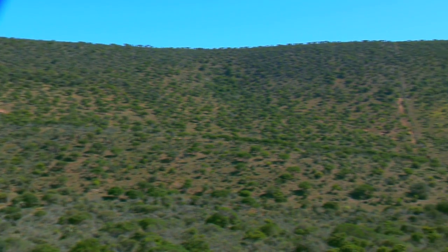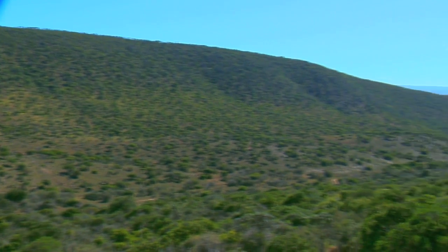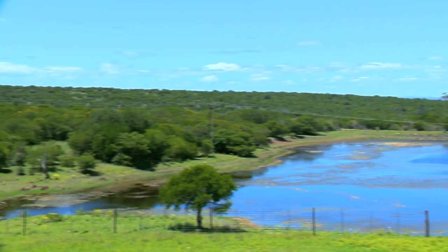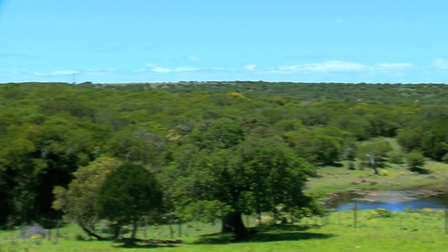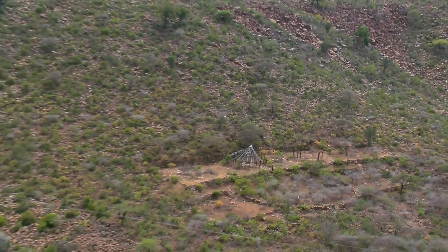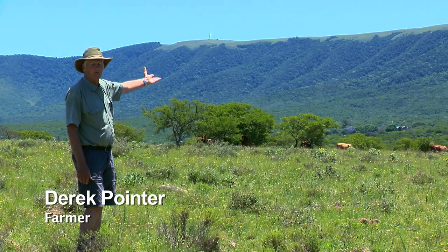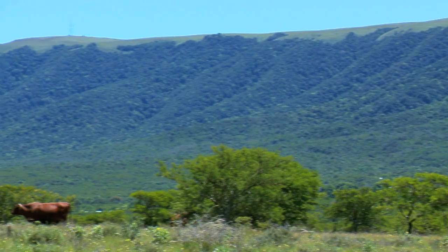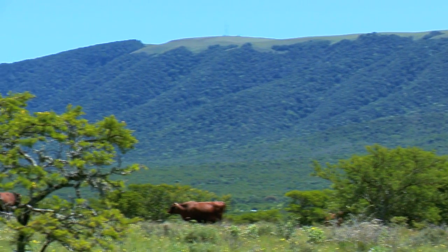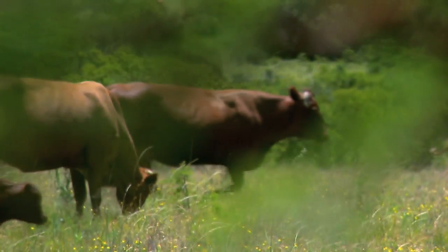The boundary between the savannah and grassland biomes is being eroded by savannah trees colonizing previously treeless grasslands. Trees shade out the grasses, impacting commercial farming as well as small-scale farmers in rural areas. These hills behind me were open rolling grass fields, and now, with thorn tree acacia karoo encroachment, it is making farming extremely difficult. I've had to change from small stock to large stock, and even that is a battle.